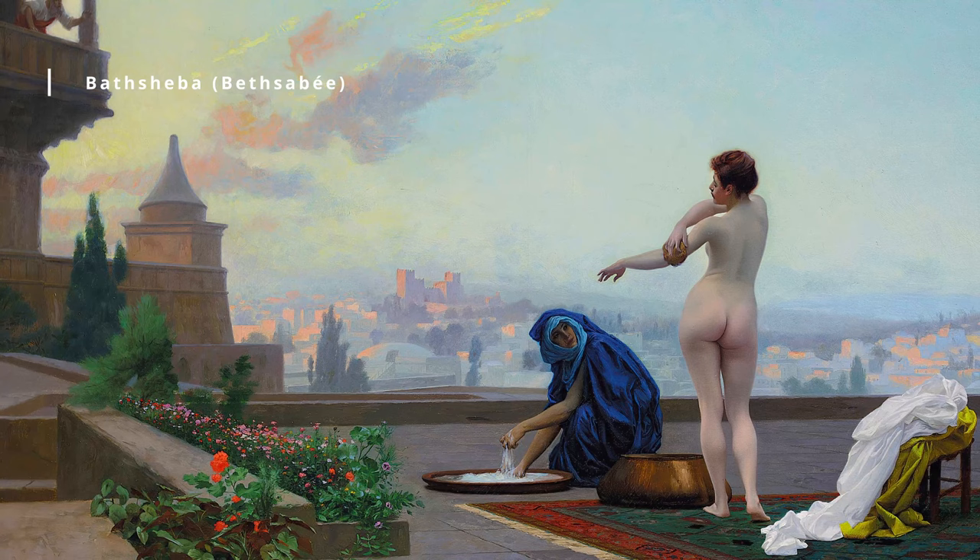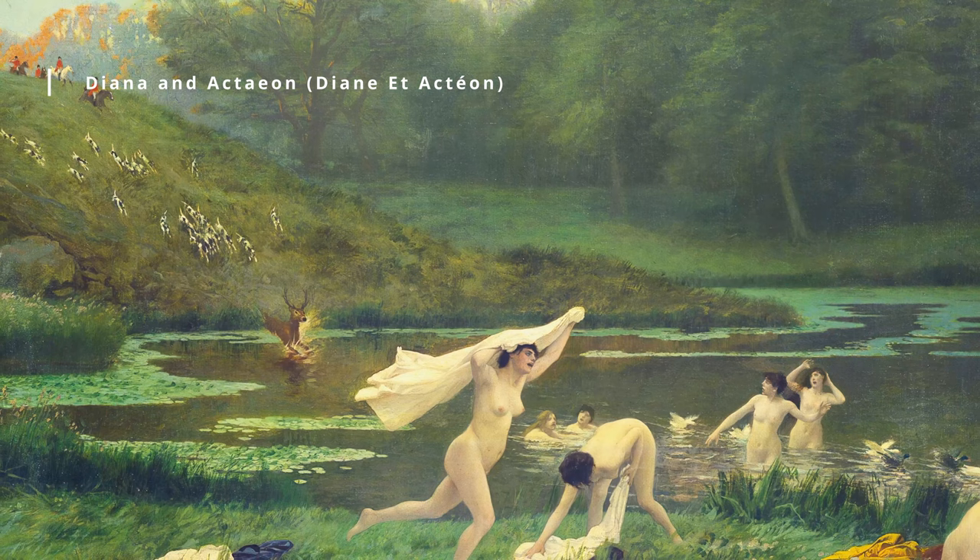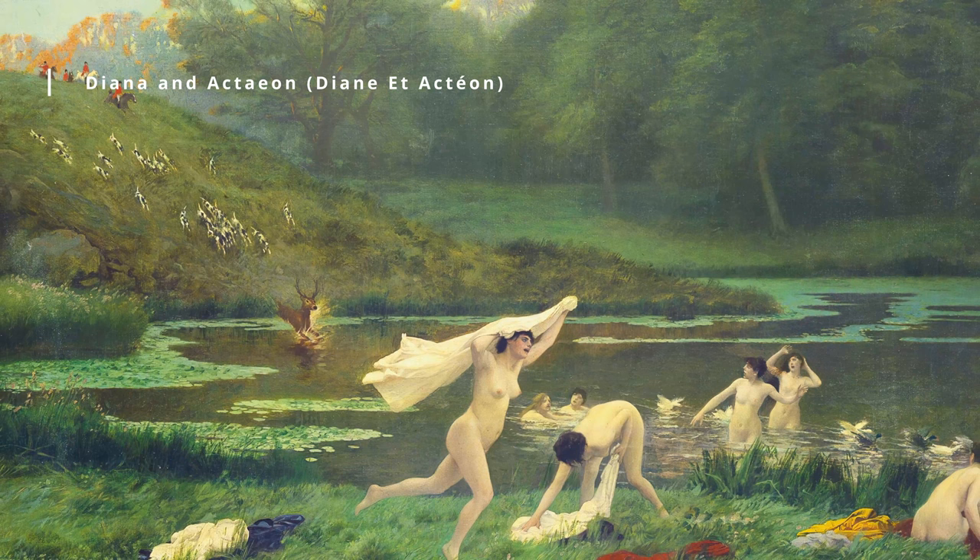Gérôme was born in Vesoul, France, and studied painting at the École des Beaux-Arts in Paris. He began his career as a painter of classical and historical scenes, and his work was heavily influenced by the neoclassical style of his teacher, Paul Delaroche.